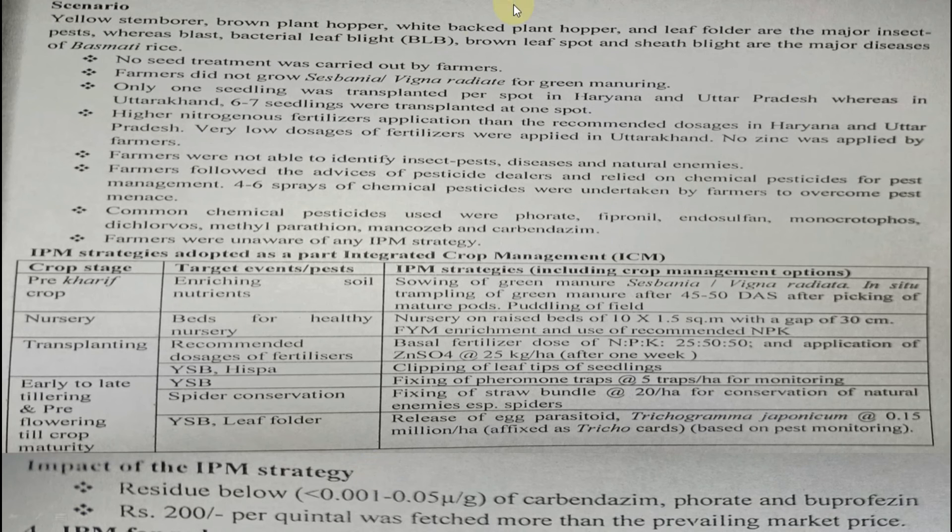Major insect pests in Basmati rice include yellow stem borer (YSB), brown planthopper (BPH), whitebacked planthopper (WBPH), and leaf folder. Major diseases include blast, bacterial leaf blight (BLB), brown leaf spot, and sheath blight. Before IPM, farmers did not do seed treatment, did not grow Sesbania for green manuring, transplanted only one seedling per spot in Haryana and UP (6–7 in Uttarakhand), applied excess nitrogenous fertilizers, could not identify pests and diseases, followed pesticide dealer advice, and were unaware of any IPM strategy.